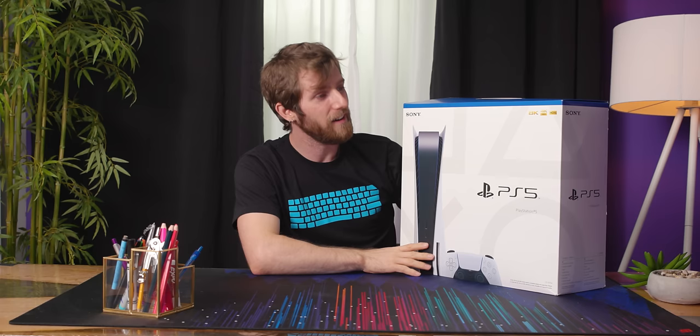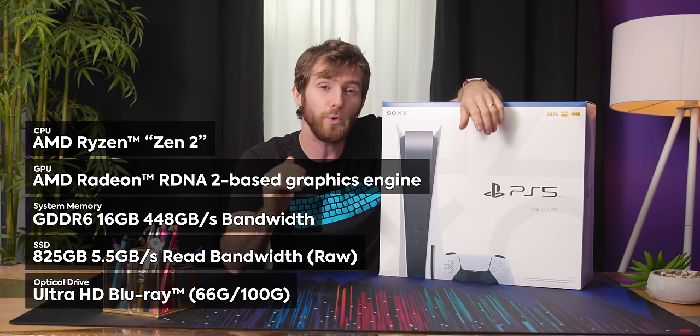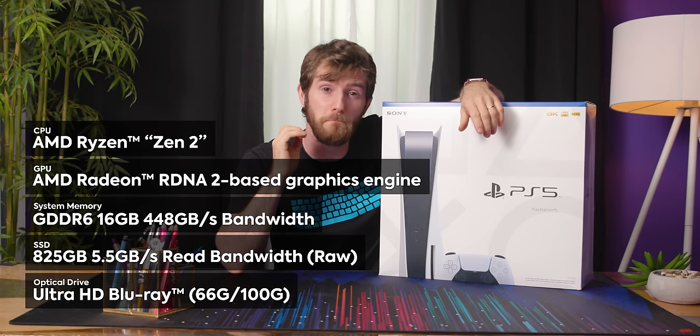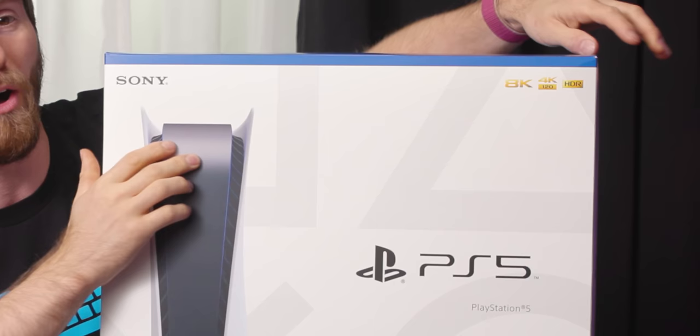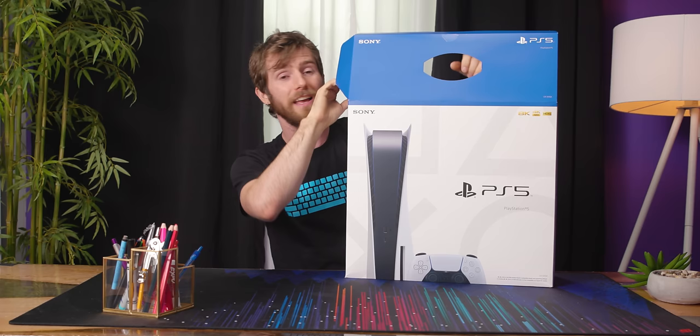The key specs are, of course, a new Zen 2-based SOC with much faster storage, not to mention a better, more advanced storage architecture than any previous console in Sony's lineup. And of course HDMI 2.1 connectivity — all those fancy logos in the corner. This thing can output 4K, 120Hz, HDR, and even 8K.